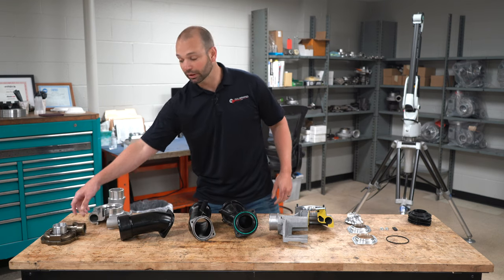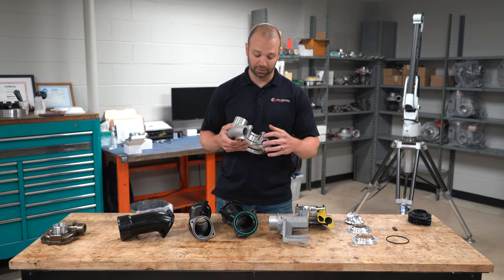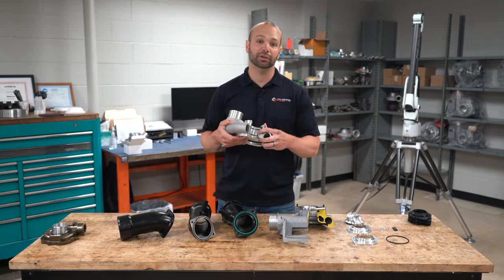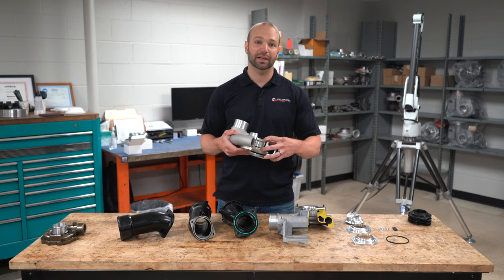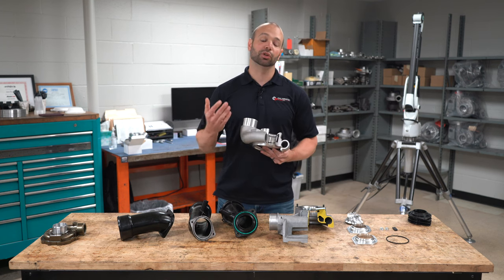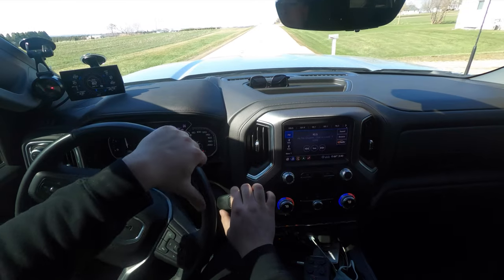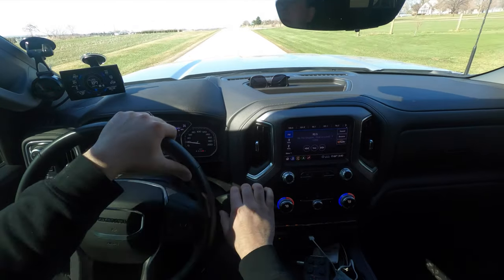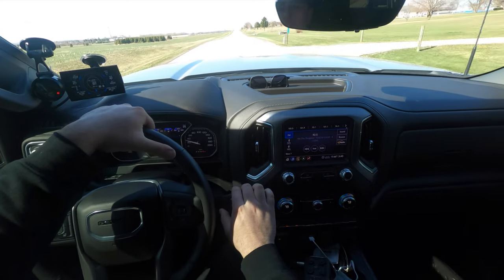The Power Stroke, the Cummins, and the L5P all use anti-surge covers. What that means is there's a groove about midway down the compressor wheel, and that groove recirculates air from the compressor up and back to the face of the compressor wheel. What it's doing is trying to lower the pressure ratio on the compressor wheel to keep it in boost, to keep it off the surge line, and to allow you to lug the truck hard without having compressor surge.